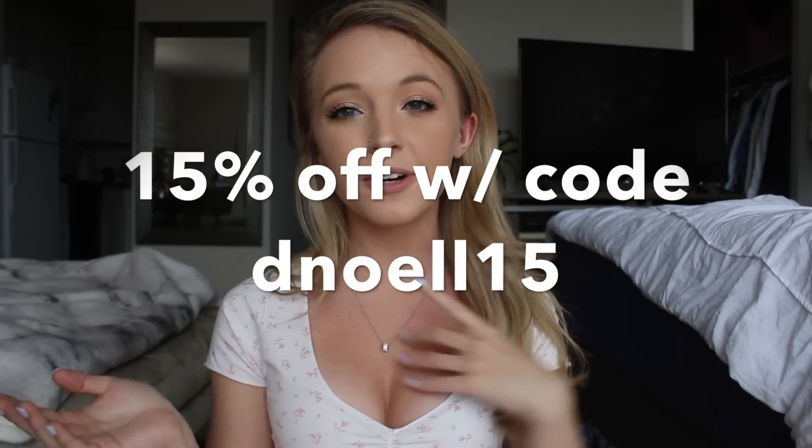Shein is super cheap, by the way. I never say that in my hauls because I feel like everyone knows. But these bikinis are like $11 for both pieces or like $12 to $14. They're so cheap for both pieces and the shipping is usually free. So definitely check it out. I also have a 15% off code, so I'll write that on the screen. It's always in the description as well.